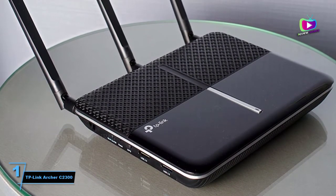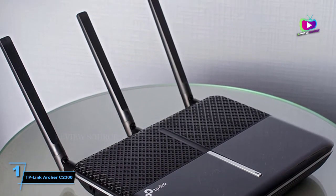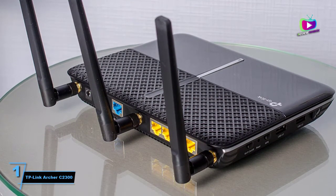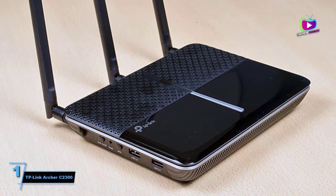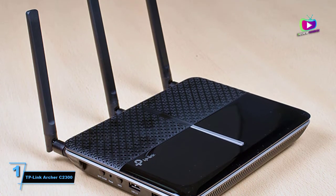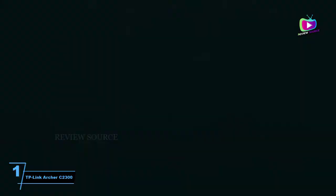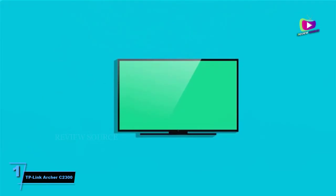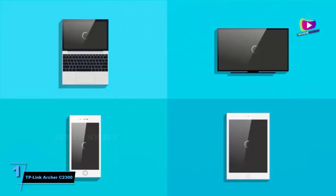At number 1: the TP-Link Archer C2300. The TP-Link Archer C2300 has a deceptively mild-mannered design, but don't be fooled — it's one of the most powerful wireless routers you can buy, and offers the best range of any single router on this list. It's the reigning performance champ, pumping out nearly a gigabit per second of data in our standard performance tests, and blasting through walls and ceilings with ease. Not only is the Archer C2300 the fastest router we've seen, but it's also small, unobtrusive and full of high-end features.